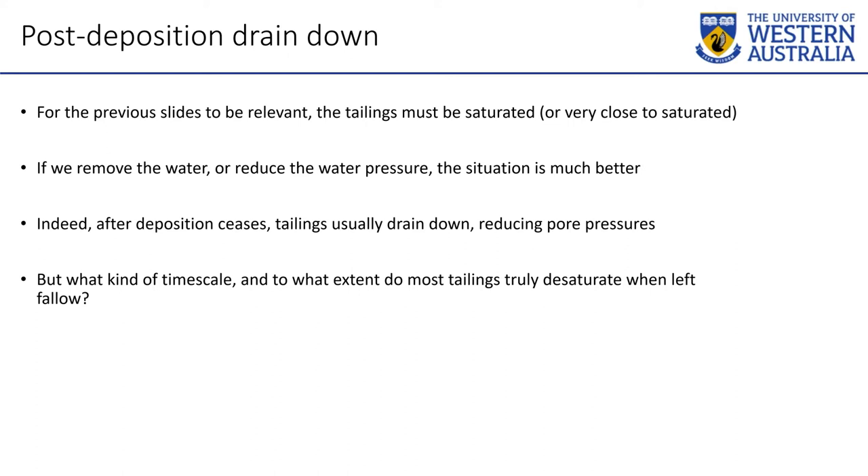Everything about water pressure implies that the tailings are saturated. None of those mechanisms are an issue if the tailings have drained down, or if you have a filtered stack that was never saturated through successful operation. If we remove the water pressure, things are good. But the question is: what kind of timescale after turning the spigots off is the tailings dam going to be unsaturated? It can be quite a long time, even in an arid environment, because evaporation in the Goldfields will dry out the top maybe one meter before a salt crust forms. You're often controlled by the foundation or whether the underdrainage is operating — in many cases it's not, because it's been left fallow for 10 years and the pipes are clogged with salt.